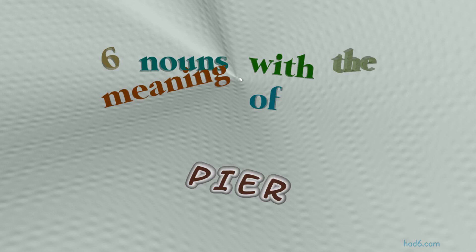Welcome to HAD6 channel. In this video, we will look into PIA. 7 nouns with similar meanings will be reviewed in example sentences. Let's get started.